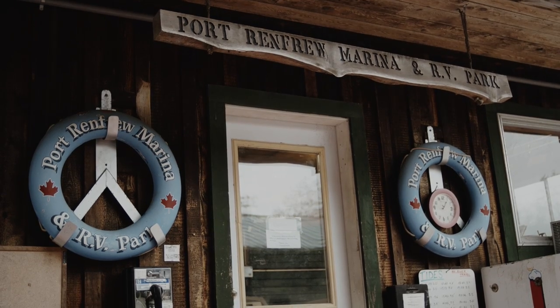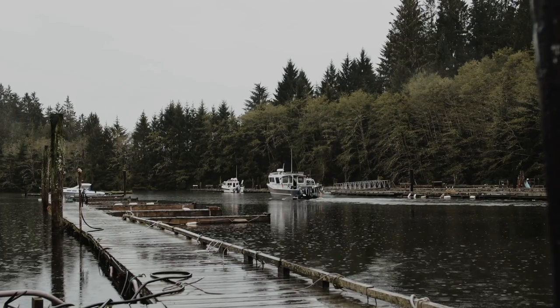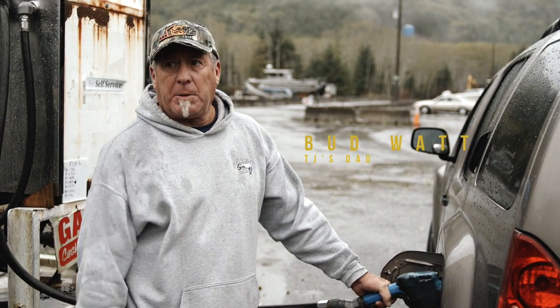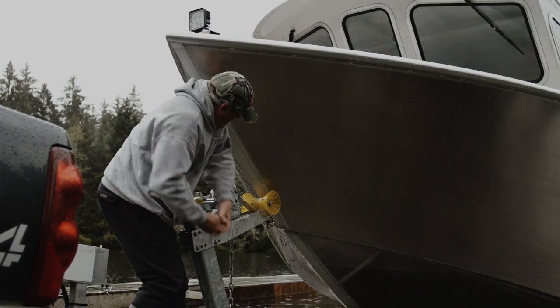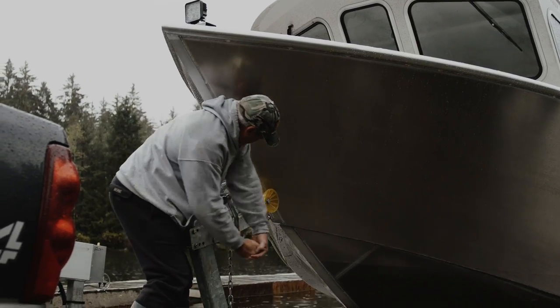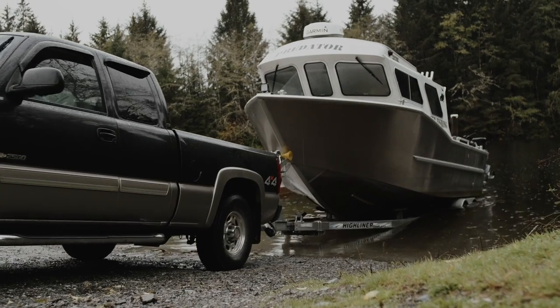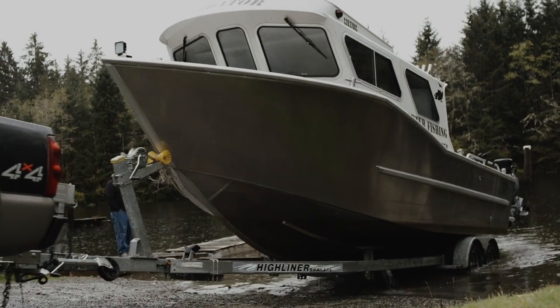My family actually has a business in Port Renfrew — they run the Port Renfrew fishing marina and RV park right on the Gordon River. So I feel like I have a very deep connection, care, and respect for the town, and I only want the best for it. Since the logging has quit, it's basically been sports fishing that's kept this community alive for the summers. And now with this interest in the big trees, it's 12 months a year, and it brings a whole different type of person into Port Renfrew — people that have a genuine interest in nature.